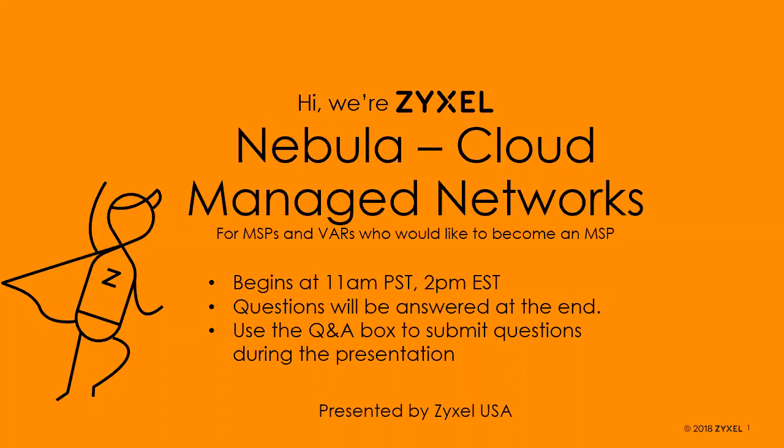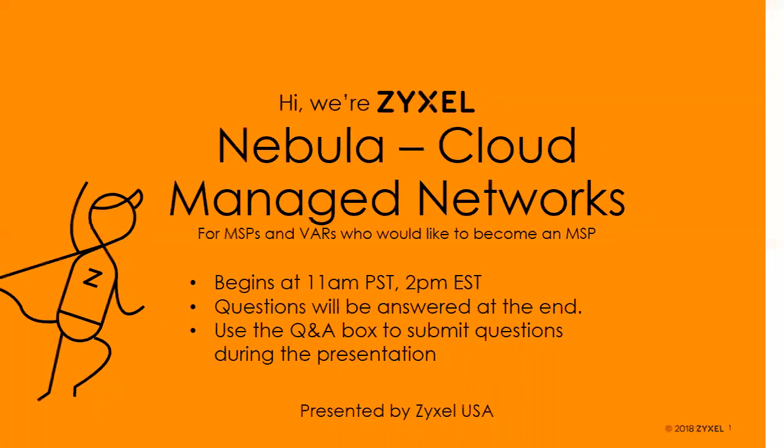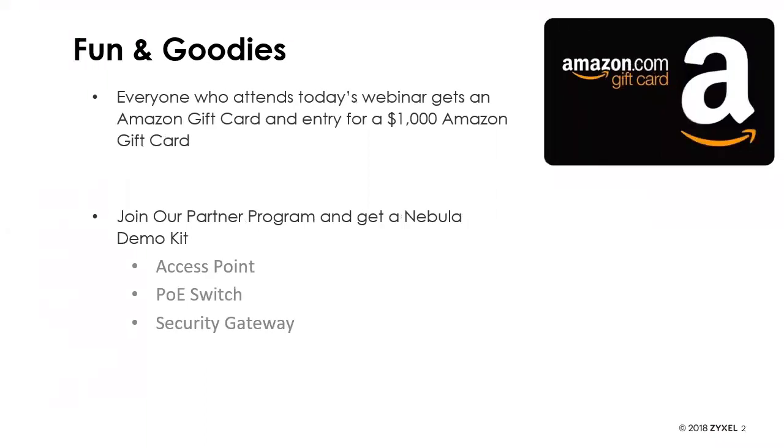For today's presentation, everyone who attends is being entered into a contest where somebody is going to win a thousand dollar Amazon gift card. We do these as a pool, run for a year. Also, if you're joining our partner program or you're already a partner and haven't taken advantage of this, you can get your hands on a Nebula demo kit, which includes an access point, a PoE switch, and a security gateway so you can test out Nebula yourself in-house.